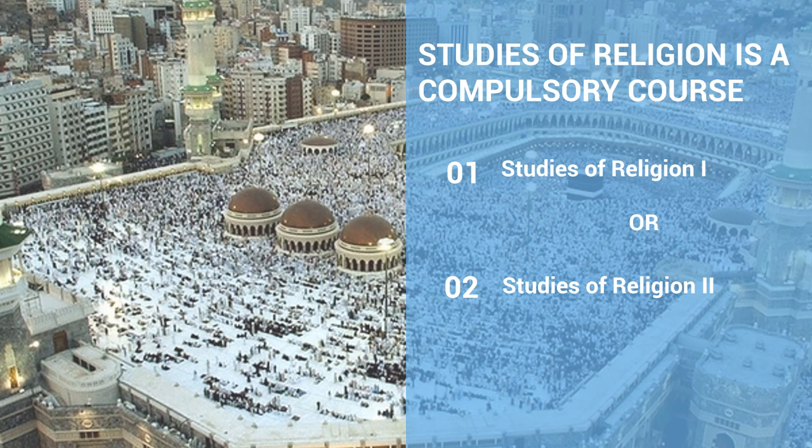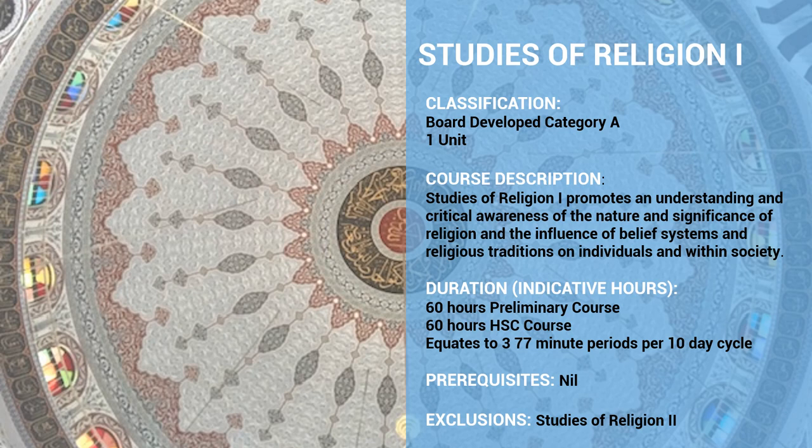At St Patrick's, Studies of Religion is a compulsory course, so your daughter will need to choose between Studies of Religion 1, which is a one unit course, or Studies of Religion 2, which is a two unit course. Being enrolled at a Catholic school, it is essential that your daughter studies religion from Year 7 to Year 12. We don't offer any alternative courses such as Studies in Catholic Thought, so these are essentially the two courses your daughter must choose between.